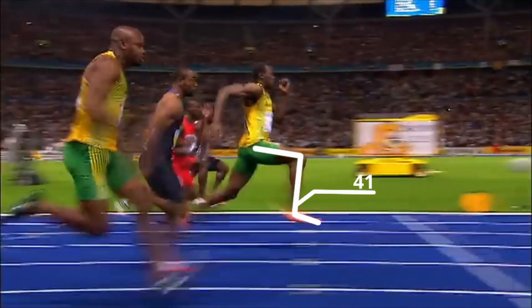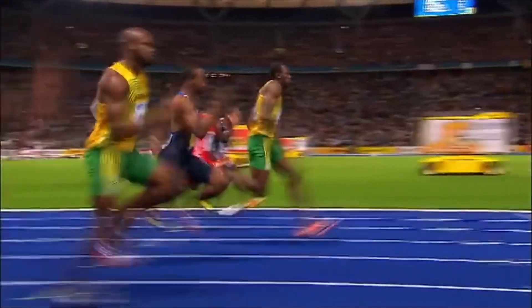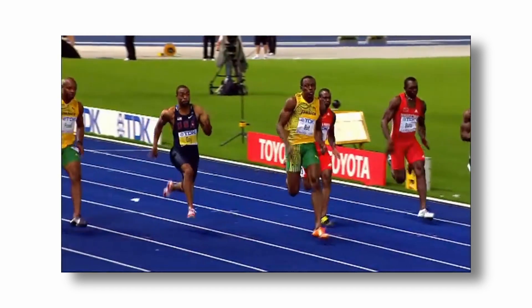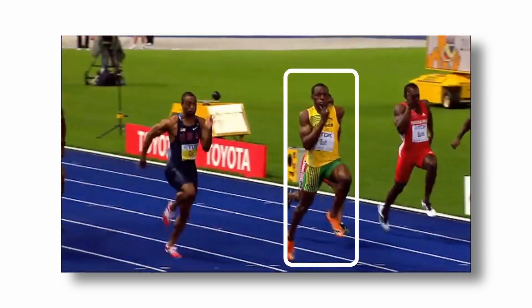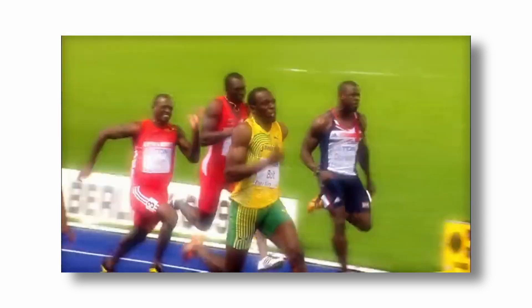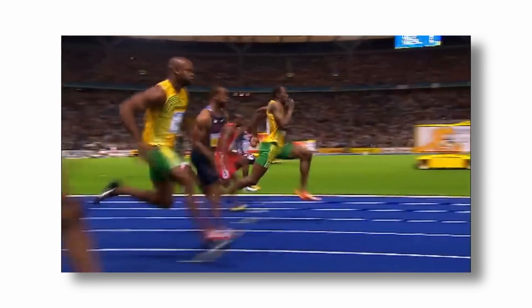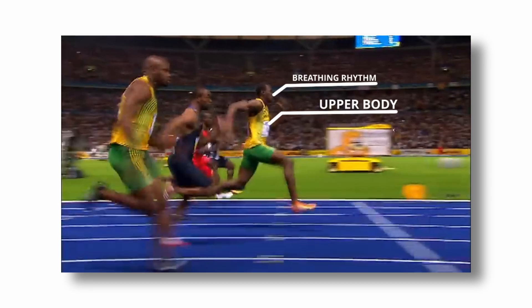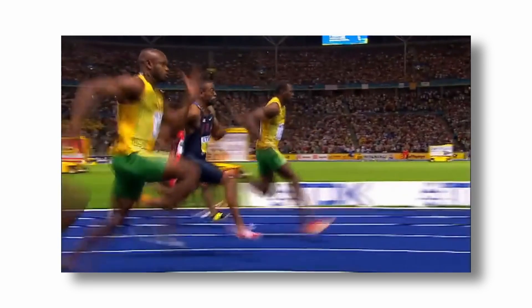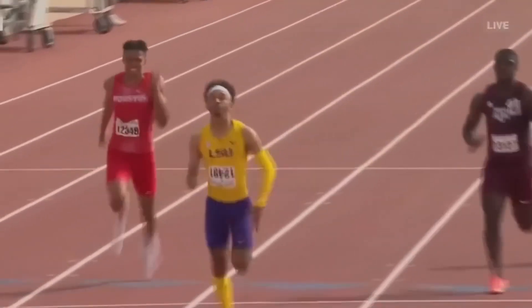Bolt took only 41 steps in the whole race while other sprinters took around 45, because his leg repositioning was so fast that he covered more distance with each step. The third rule: stay relaxed. Many runners think more force means more tension, but the more relaxed you are, the more efficiently your muscles work. Analysis of Bolt showed that during the max velocity phase (50 to 80 meters), he maintained a speed of about 12.3 meters per second for 5 steps because his upper body and breathing rhythm were completely relaxed. Everyone has force, but optimizing it the right way is what truly unlocks speed.